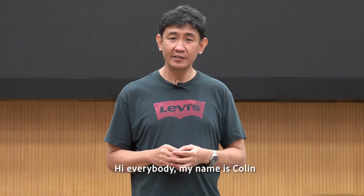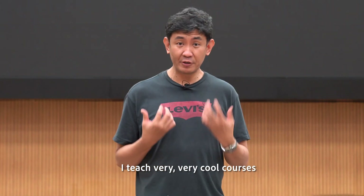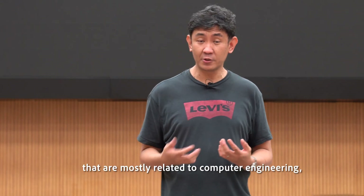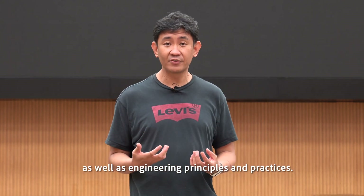Hi everybody, my name is Colin. I'm a senior lecturer here at the NUS School of Computing and I teach very cool courses that are mostly related to computer engineering, like the Internet of Things as well as engineering principles and practices.